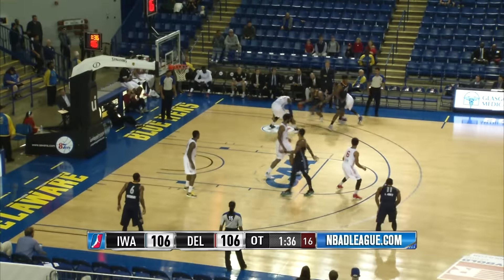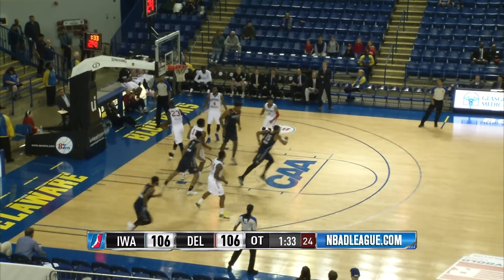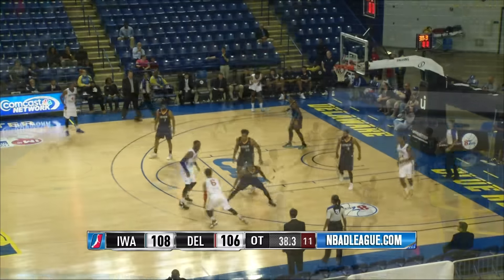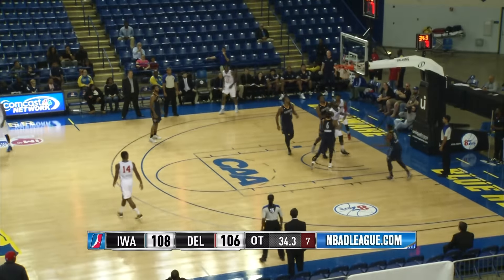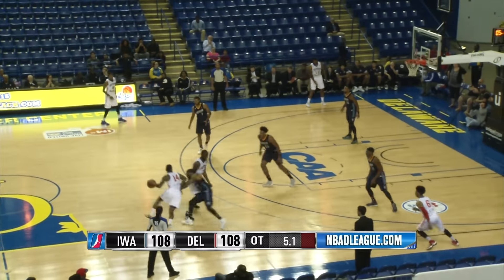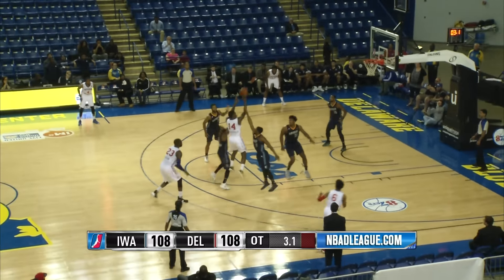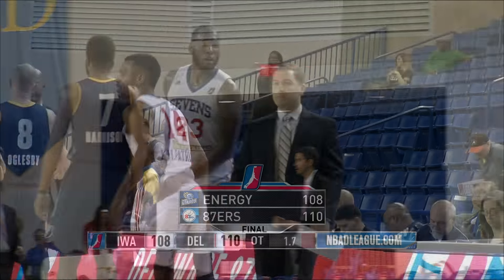Harrison has 21 points. The intensity picks up, the arena quieting down. Harrison underneath, goes up and lays it in — 108-106 Iowa. Drives around a screen into the lane, dishes to Jackson, goes up and lays it in — we're tied at 108. McCray with six seconds, around a screen, out top, four seconds, puts up the long two — he's got it, with 1.7 seconds left. The Iowa 87ers 110, the Iowa Energy 108.